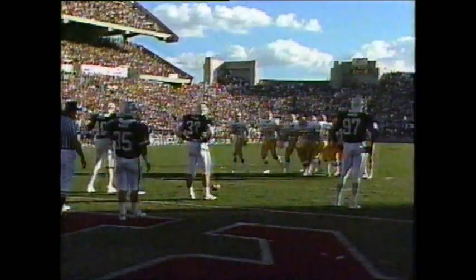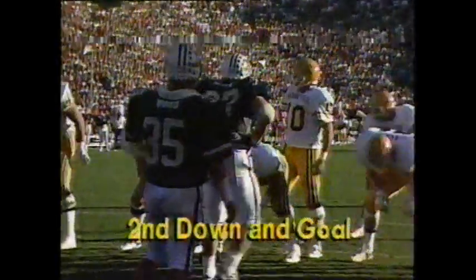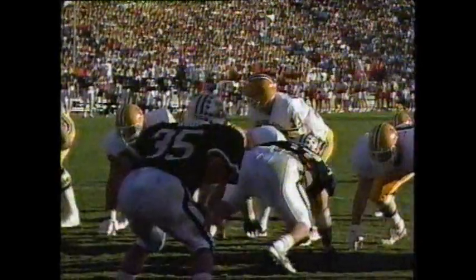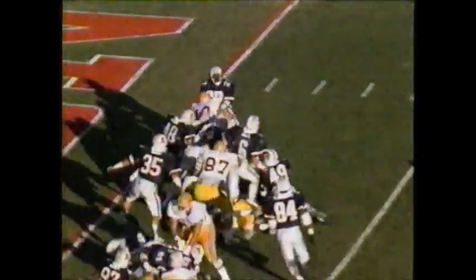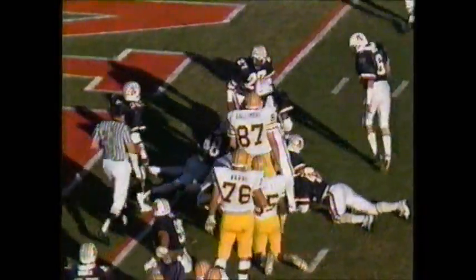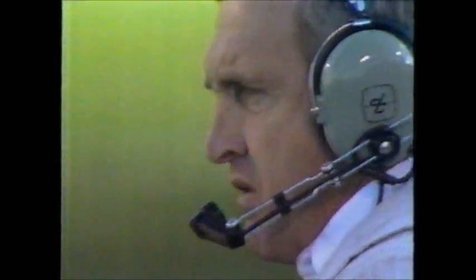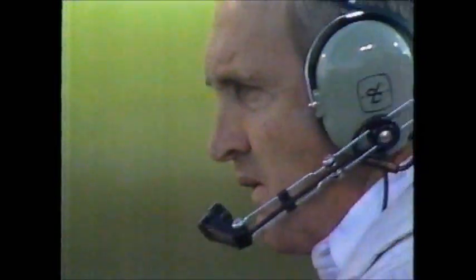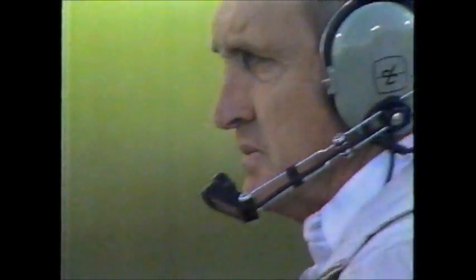McDaniel could step in at fullback if they put the foot unit on the field. They bring Doug Larson in — no, they're bringing McDaniel off the field. Larson simply spells McDaniel. Second and goal from the two: Williams again, short again. Byron Evans hanging on to his ankles, east to the one yard line.